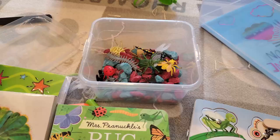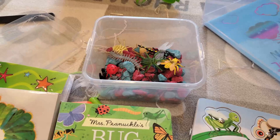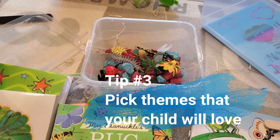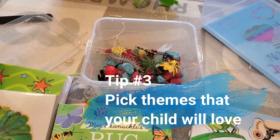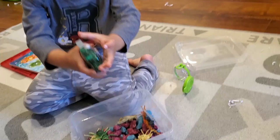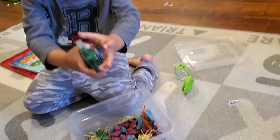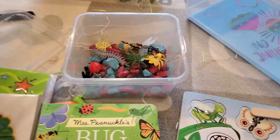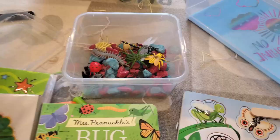A tip: do themes that your child will actually love. When I first did this bug sensory bin, Michael did not like bugs — I didn't know this. He told me 'mommy, that's gross' and he did not touch the sensory bin. So you have to really think about what your child likes. Don't make something just because you think it's cool, because then your child won't play with it. It's very important to make themes your child will love.